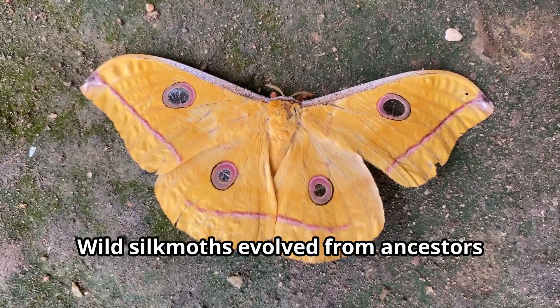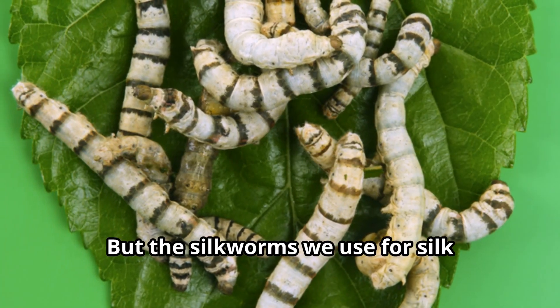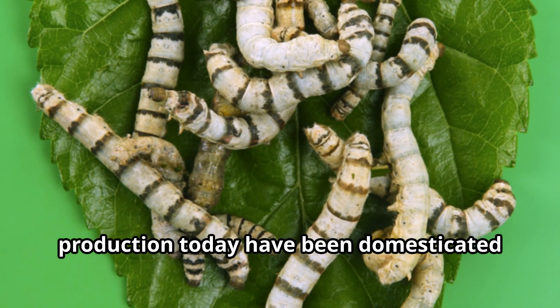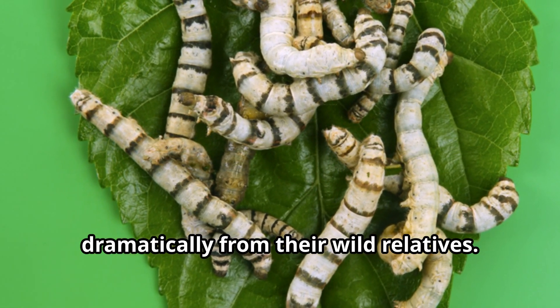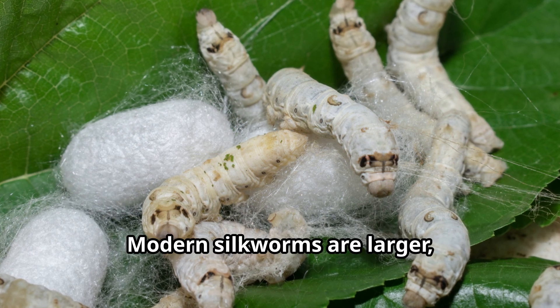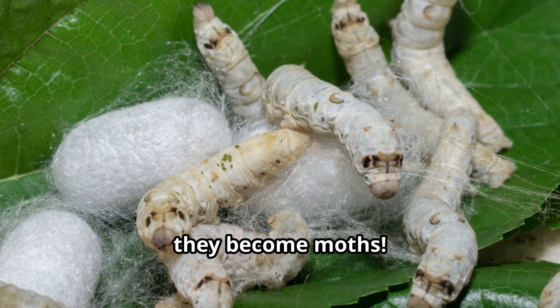Wild silkworms evolved from ancestors that lived millions of years ago, but the silkworms we use for silk production today have been domesticated for so long that they've changed dramatically from their wild relatives. Modern silkworms are larger, produce more silk, and have lost their ability to fly when they become moths.